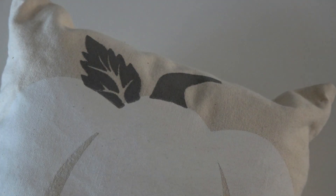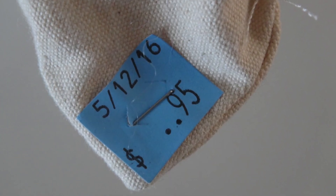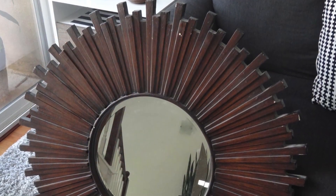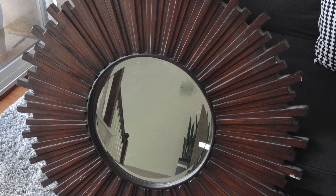This Yankee candle hasn't even been burned. Keeping with the same theme at the same thrift store, I found this pumpkin pillow to stash away for fall, and it was only $0.95.